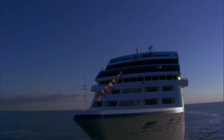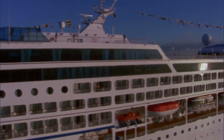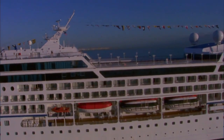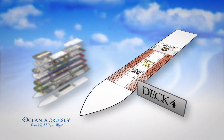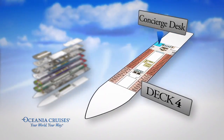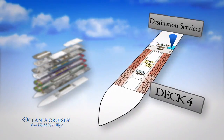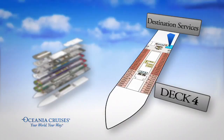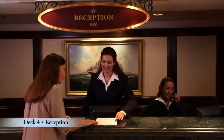Just like every ship in the Oceania Cruises fleet, Nautica was built with your convenience and comfort in mind. The Grand Staircase is her centerpiece. Nearby, you'll find our reception desk, our concierge desk, and destination services where you may book shore excursions and other activities. These helpful and knowledgeable Oceania Cruises professionals are at your service any time of the day or night.